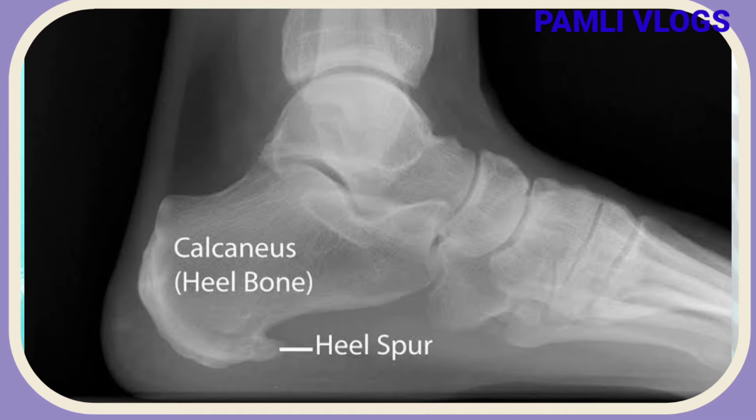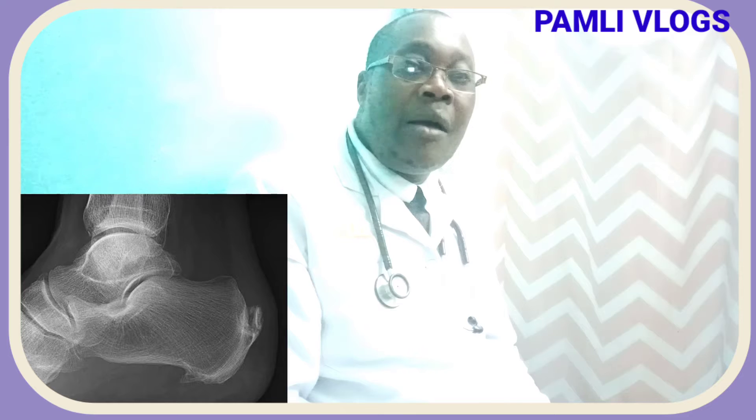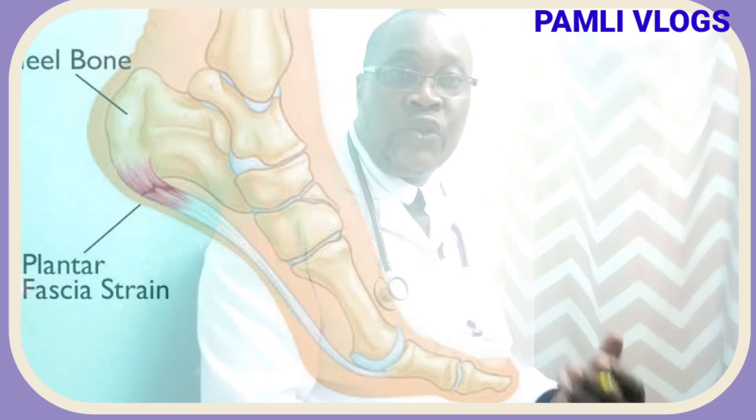Very many people spell it differently — some people say it is calcaneus — but it is a growth that normally results from accumulation of calcium over a period of time when your heel bone is overstretched or when your heel bone is stretched.